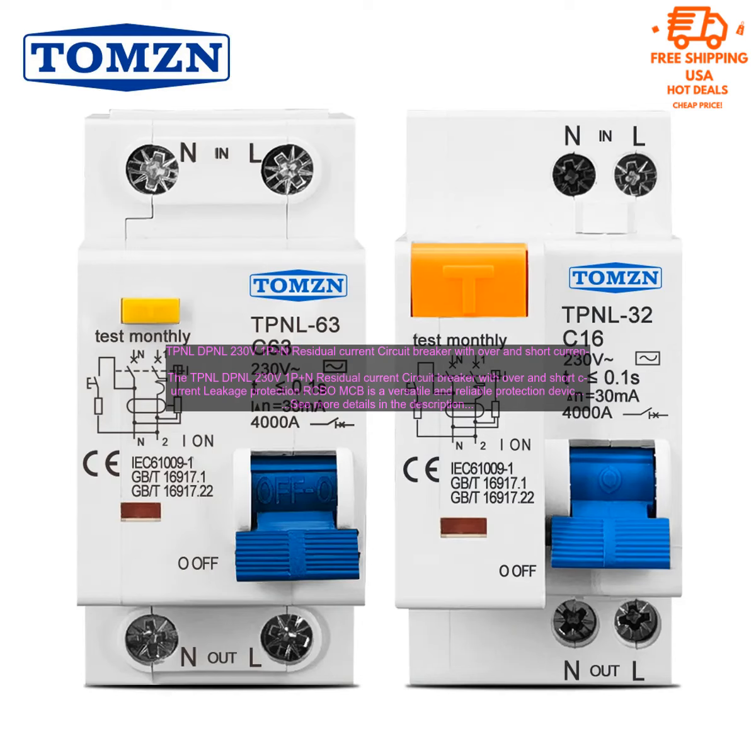If you are looking for a reliable and versatile protection device for your electrical system, then the TPNL DPNL 230V 1P Plus N Residual Current Circuit Breaker with Over and Short Current Leakage Protection RCBO/MCB is a great option.